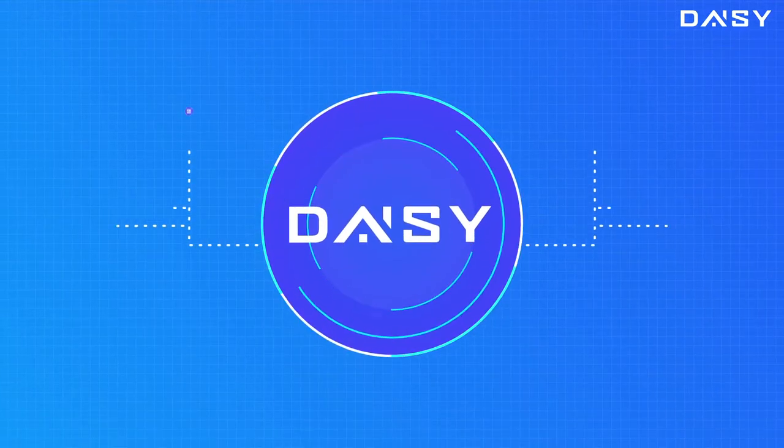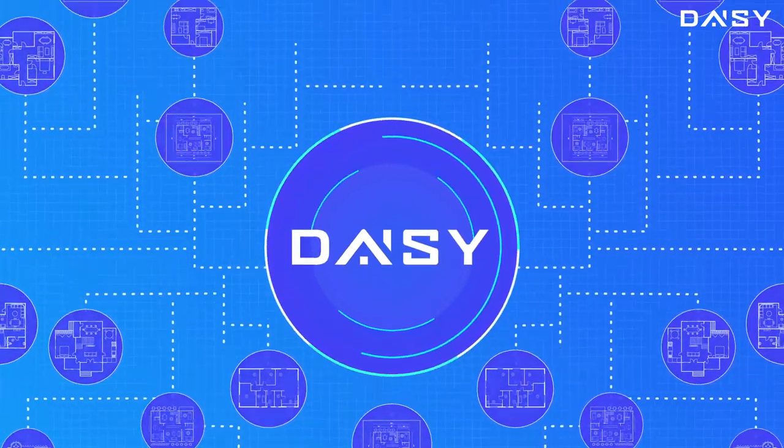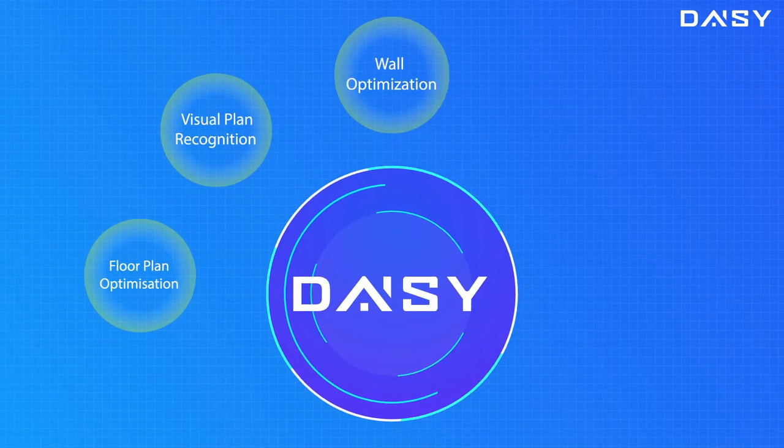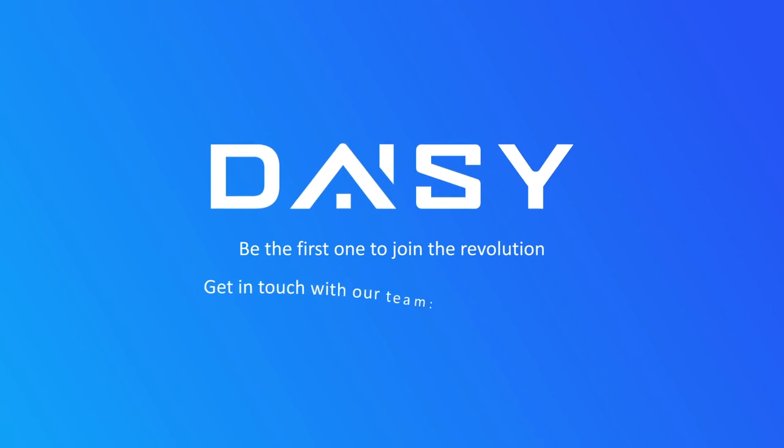As DAISY continues to grow smarter and more efficient, it is set to revolutionize construction design by adapting itself to provide solutions to many other challenges currently being faced by the industry. Get in touch with our team — contact us at daisy.ai.